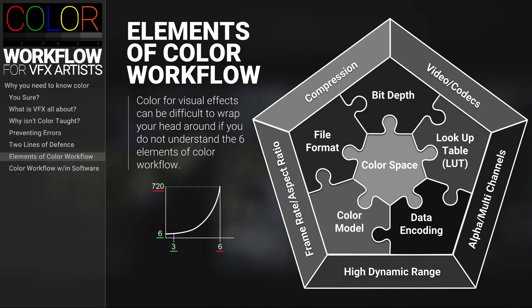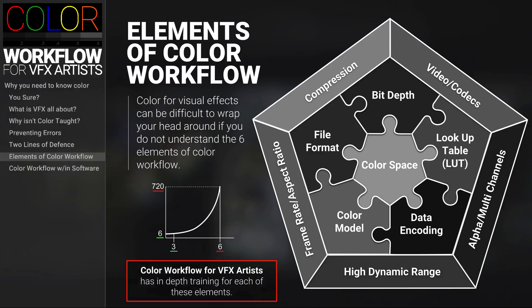It's true that all things become exponentially complex as you increase the number of variables. So even with our seemingly small 6 to 11 elements that we have here for our color workflow, it can get really complex really fast. And if you're starting to feel the urgency and the weight of needing to master a VFX studio's color workflow, you can be relieved to know that the color workflow for VFX artists course offered by the VFX Horde has an in-depth training for each of these elements.